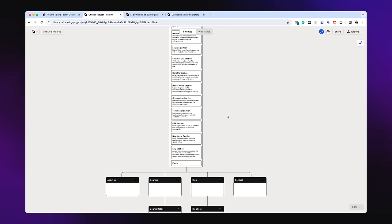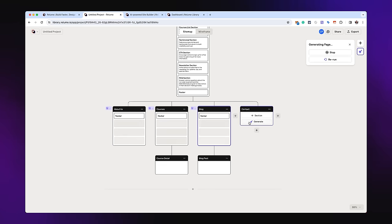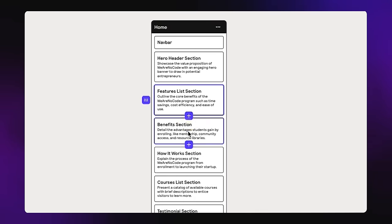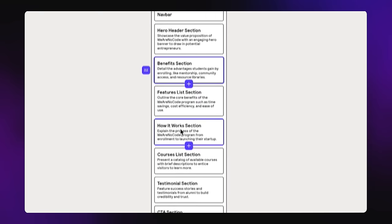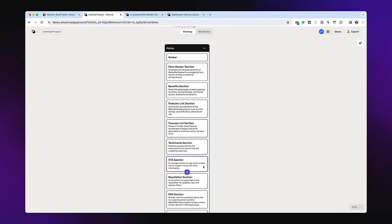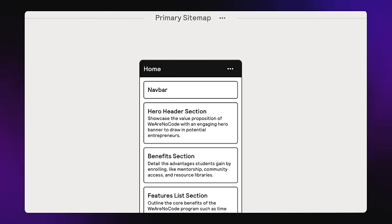It also determines which sections you might want as additional pages - here it's given me an about section, a courses section, a blog, and a contact form. All of these are adaptable. I can go to these individual sections and generate them - about us, boom. You can do them all at the same time or separately. You can right-click and delete sections, reorder them, moving benefits above the hero, adjusting the feature list.